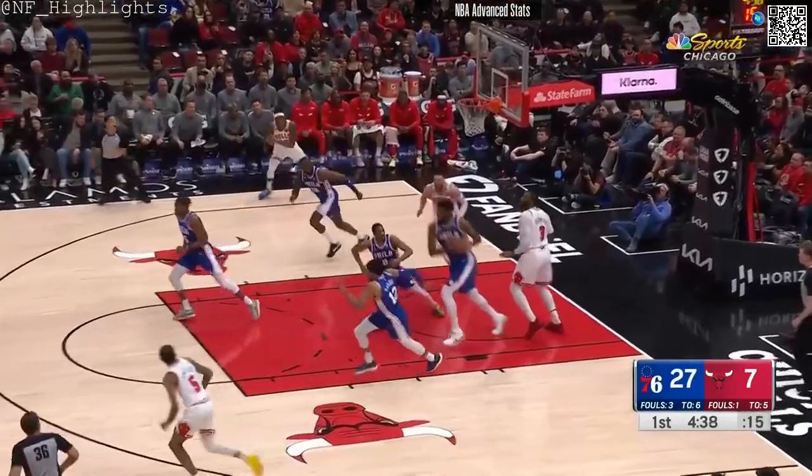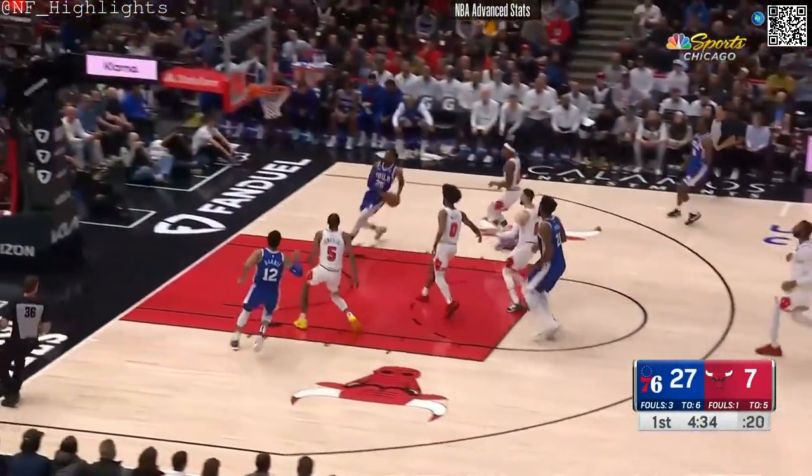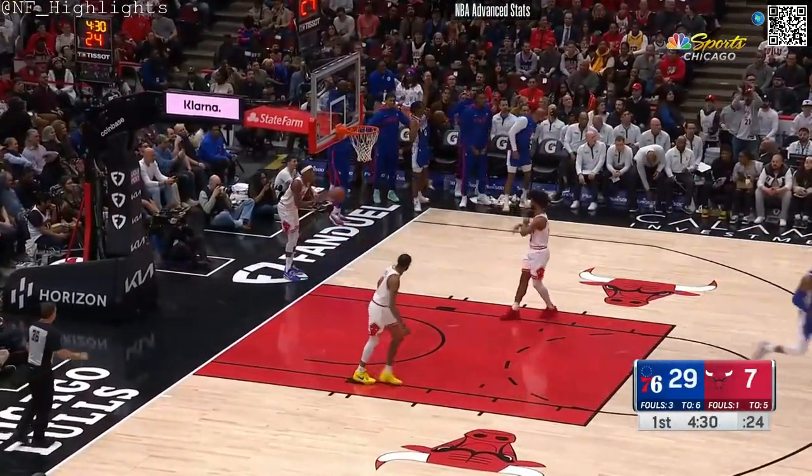Here's Zach LaVine, head of steam. Find the ball fake, and that time Philly was ready for it. Got numbers. Here is House with a jam in transition for the Sixers.